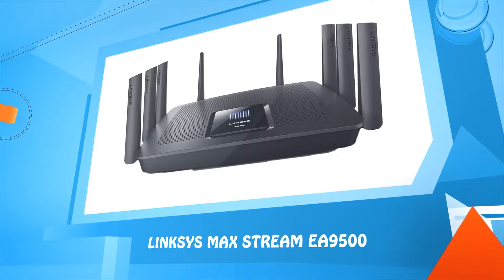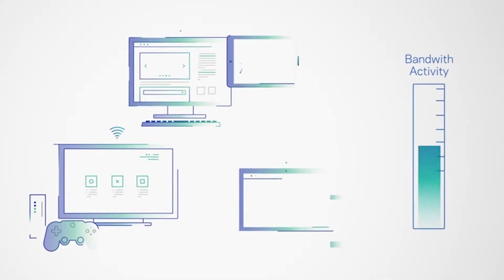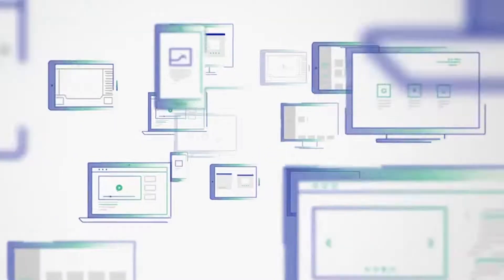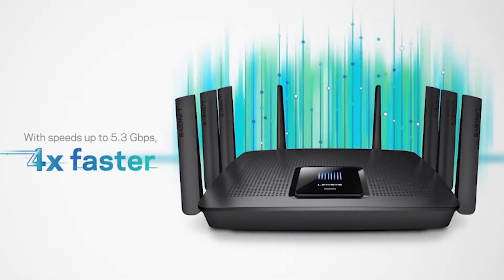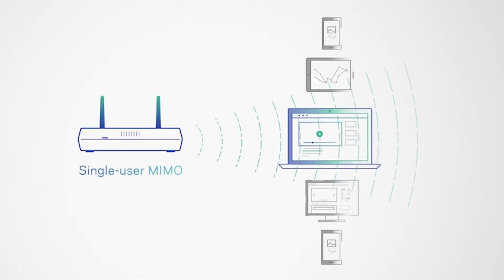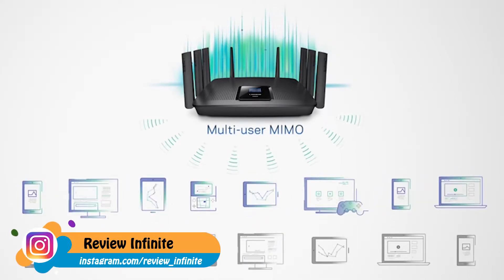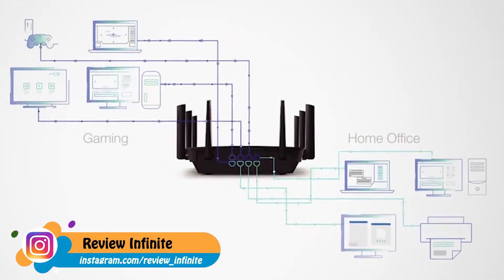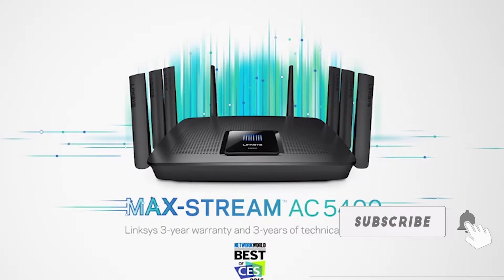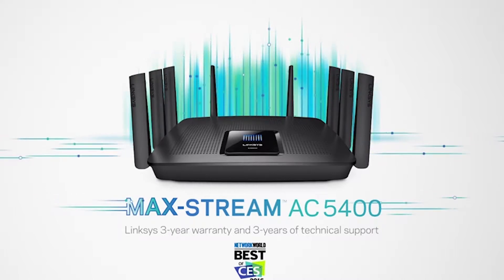Number five: Linksys Max Stream EA9500. Gaming puts a lot of demand on your Wi-Fi network. You need fast, reliable coverage all over your home. Proven to stream up to 20 simultaneous 4K videos, the Max Stream AC5400 is an incredibly powerful router. With next-generation AC technology, it's the first router to serve eight devices at once — the only tri-band router with eight gigabit LAN ports and eight adjustable antennas to get the best reach for your entire home.